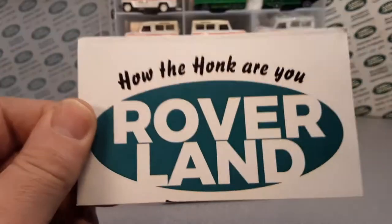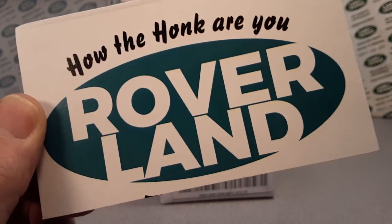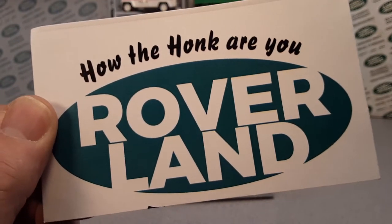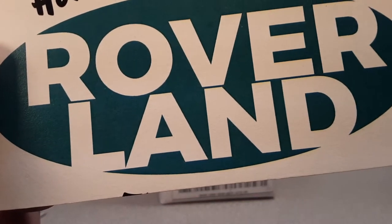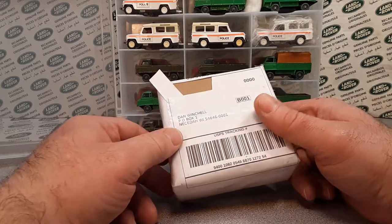Good day, good day! How the Hulk are ya? Welcome to Rover Land! This is the channel that's anything and everything Land Rover. I'm your friend Dan O. Thank you for joining me today. We got something for you today.